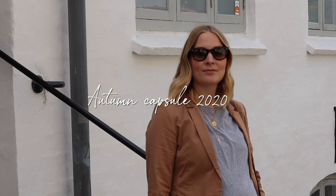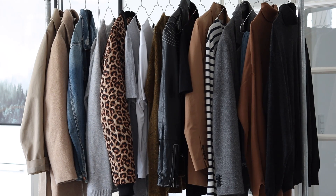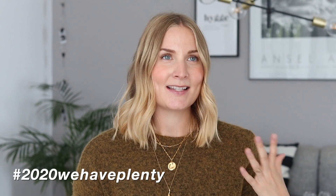Hey guys, welcome back to my channel. Today I wanted to share my thoughts and the process of planning and building my autumn capsule wardrobe for this year. With lots of us still working from home due to the virus, and the fact that I'll be giving birth in a couple of months, I wanted to build something that was realistic but still inspiring and stylish, because I do enjoy fashion and personal style.